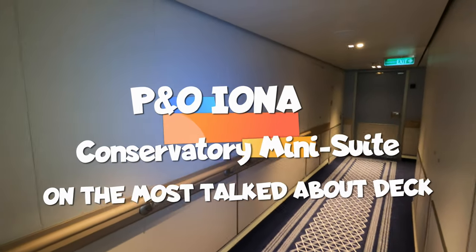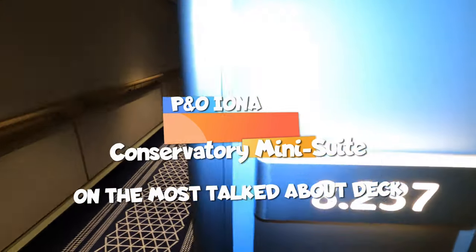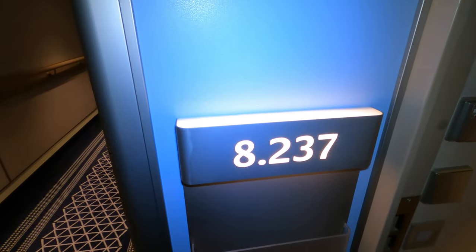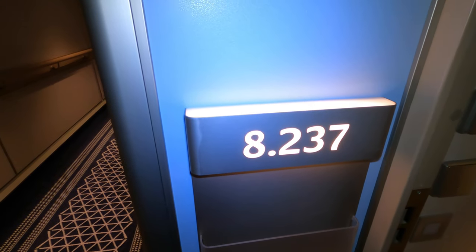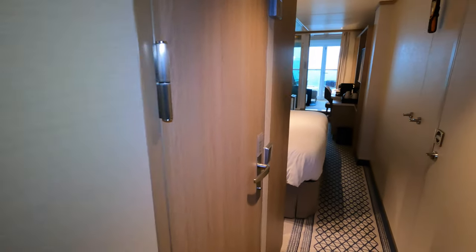I'll just show you around our cabin from outside. This is cabin number 8237 — it's a conservatory suite or mini suite on deck 8 on Iona.